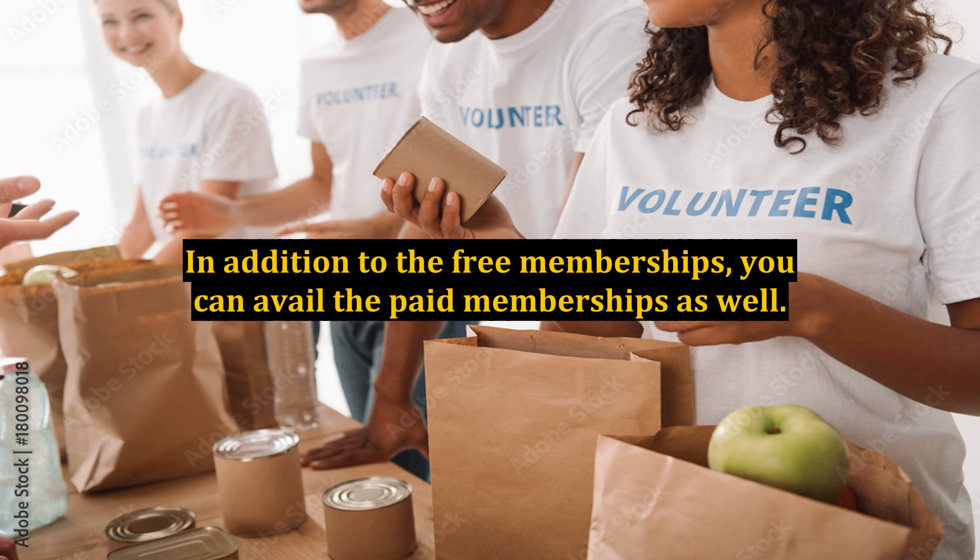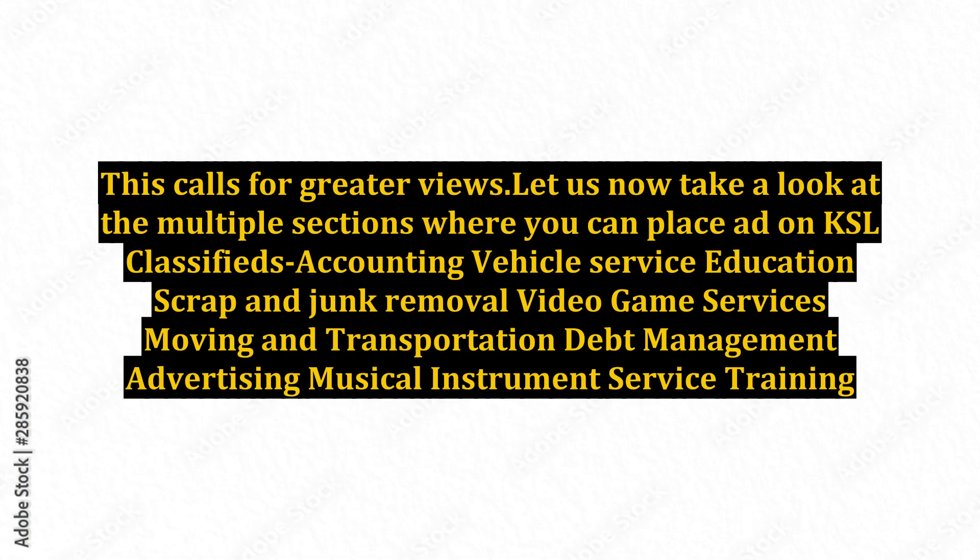You also have the option of highlighting the way you like, which calls for greater views. Let us now take a look at the multiple sections where you can place ads on KSL Classifieds: Accounting, Vehicle Service, Education, Scrap and Junk Removal, Video Game Services, Moving and Transportation, Debt Management, Advertising, Musical Instrument Service, and Training.